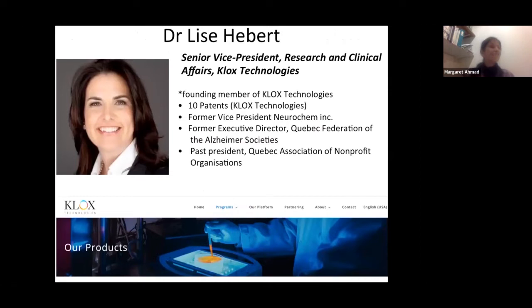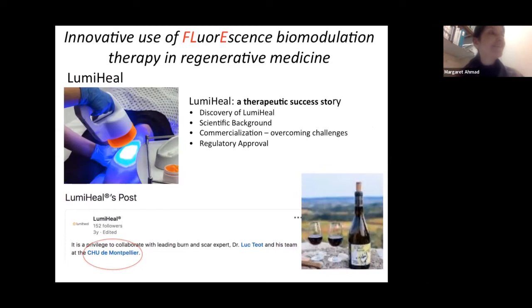Our first speaker today will be Lise Hebert, who is a senior vice president at CLUX Technologies. She's a founding member with 10 patents and an impressive resume, including former vice president of Neurochem Inc. and former executive director of the Quebec Federation of the Alzheimer's Societies. She will be talking about innovative use of fluorescence biomodulation — light therapy — in regenerative medicine.